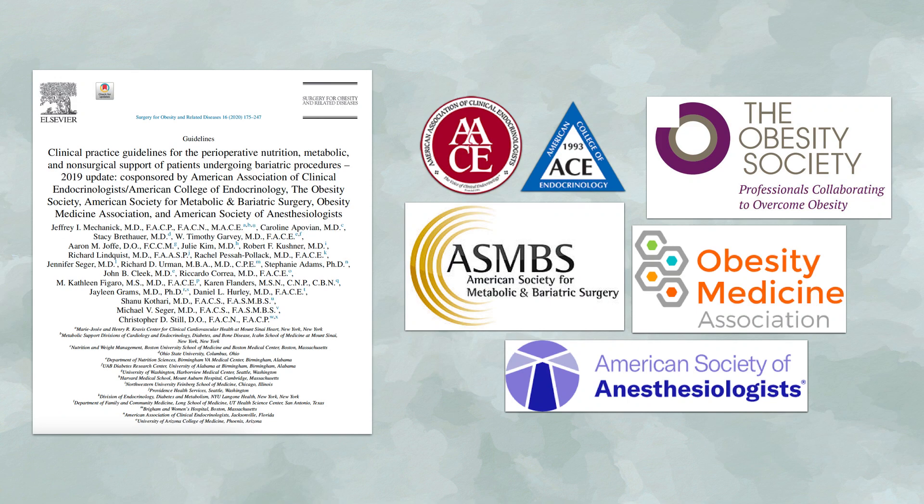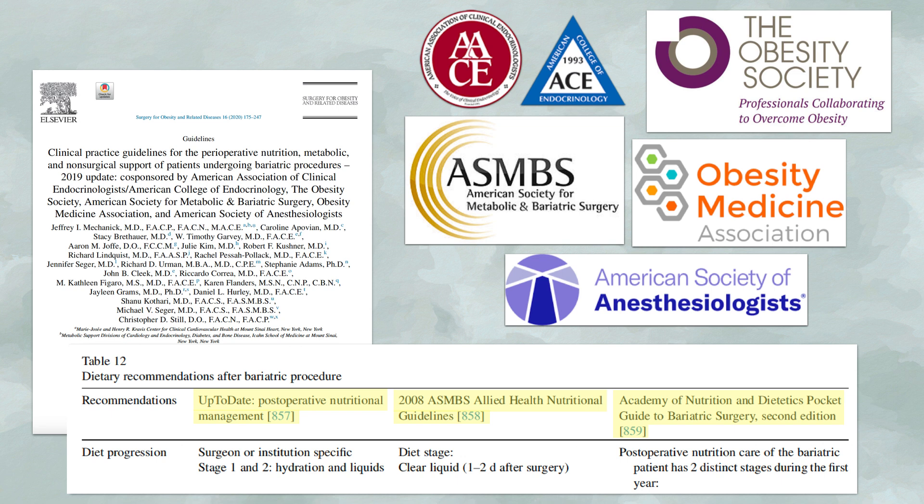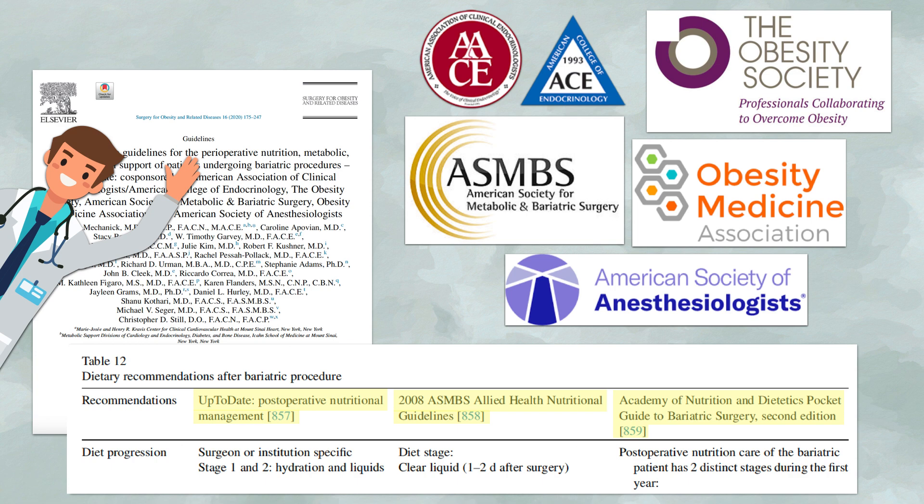Those differences are reflected in the 2019 update to the Clinical Practice Guidelines, which were published by the American Association of Clinical Endocrinologists and the American College of Endocrinology, the Obesity Society, the American Society for Metabolic and Bariatric Surgery, the Obesity Medicine Association, and the American Society of Anesthesiologists. In their paper, they show recommendations from Up-to-Date, the ASMBS 2008 Allied Health Nutritional Guidelines, and the Academy of Nutrition and Dietetics' Pocket Guide to Bariatric Surgery. I've attempted to read as many resources as possible to come to a general consensus, but the protocol described here may not exactly reflect the one you see in practice.